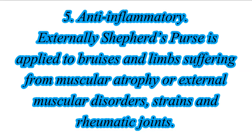5. Anti-Inflammatory: Externally, Shepherd's Purse is applied to bruises and limbs suffering from muscular atrophy or external muscular disorders, strains, and rheumatic joints.